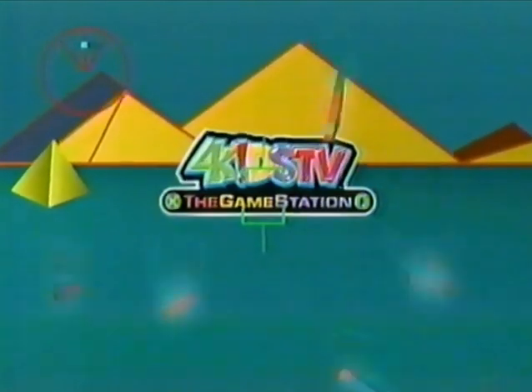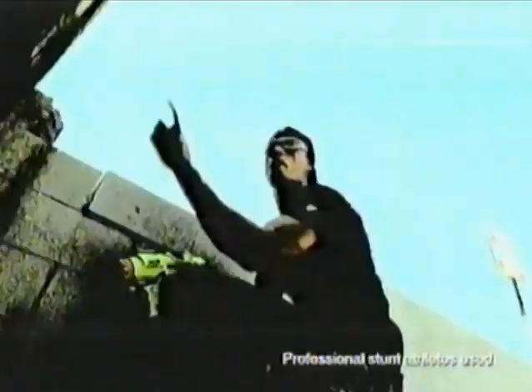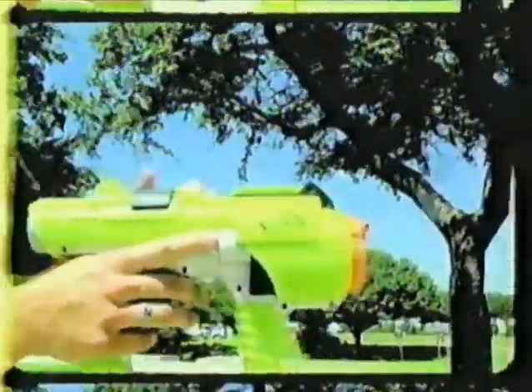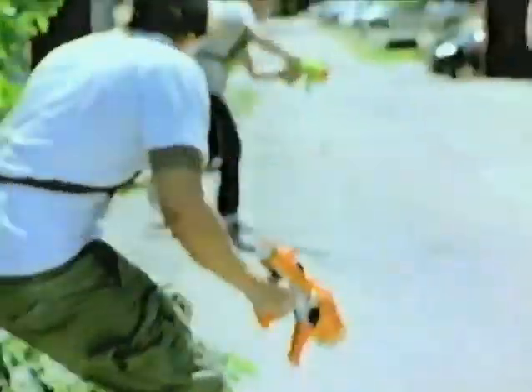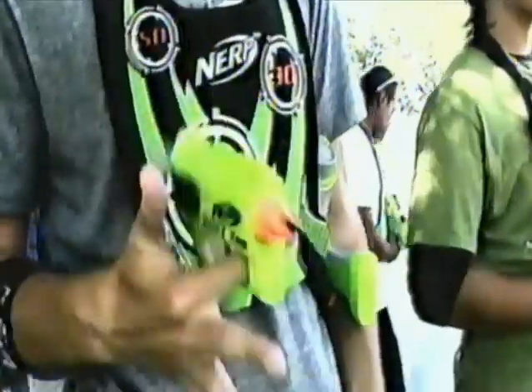Game Station, activate. You're in with 4Kids TV. Game Station. Nerf Dart Tag action starts at Nerf.com. Nerf Dart Tags busting out at Nerf.com.